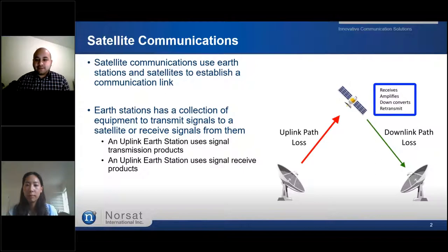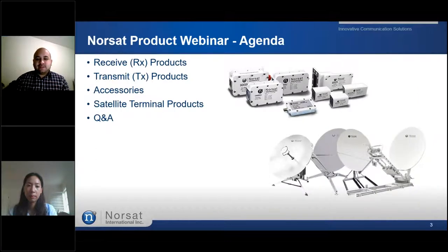Earth stations such as teleports or remote terminals require satellite communication equipment to establish a link. These collections of equipment — whether you need a signal received product for your downlink earth station or a signal transmission product for your uplink earth station — is where our product line will come into picture. Today we will cover an overview of all received products such as LNBs and LNAs, then our transmission products, satellite communication accessories, and finally our portfolio of satellite terminals. After the webinar, we will open the panel for a Q&A session. If you have any questions during the presentation, feel free to stop me and ask away.